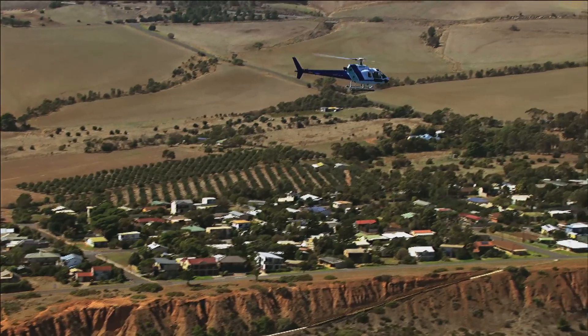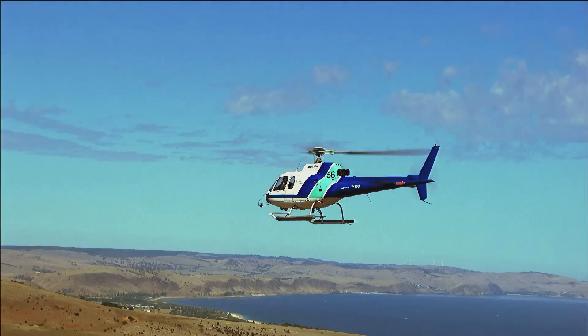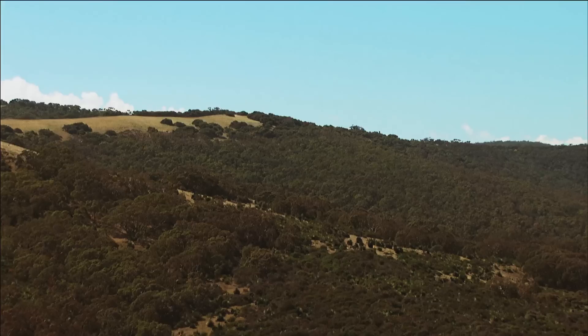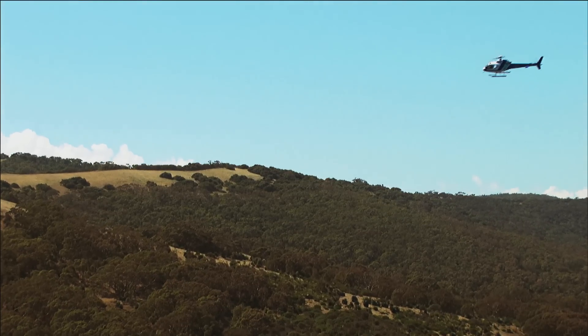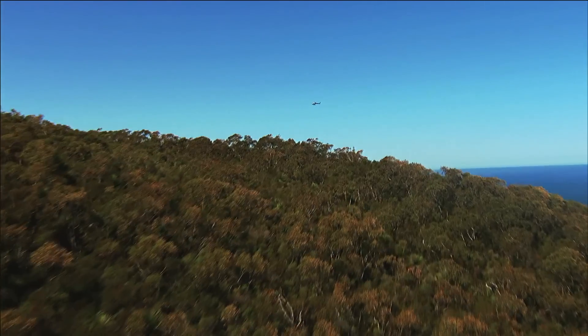Off the coast of Adelaide, Rob Laver is on his way to ignite a nation's greatest fear. He's a firefighter, but instead of fighting a fire, he's about to light one — a big one.